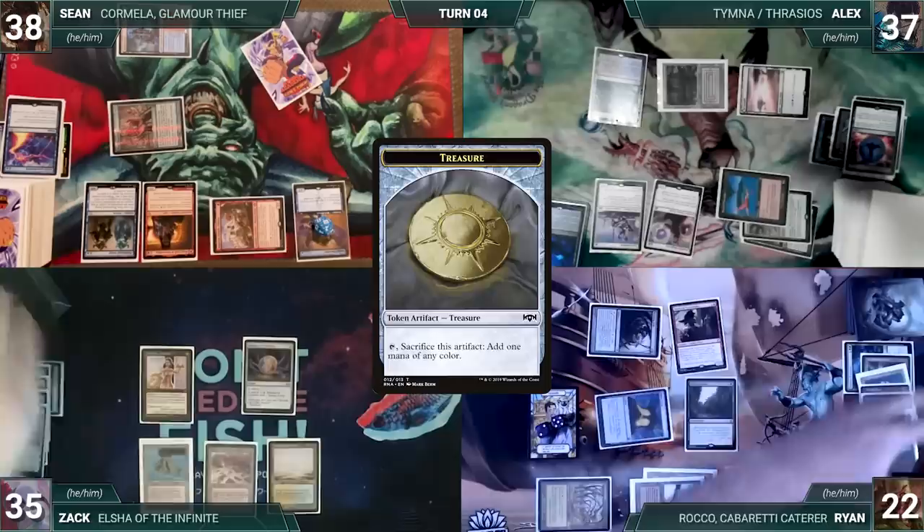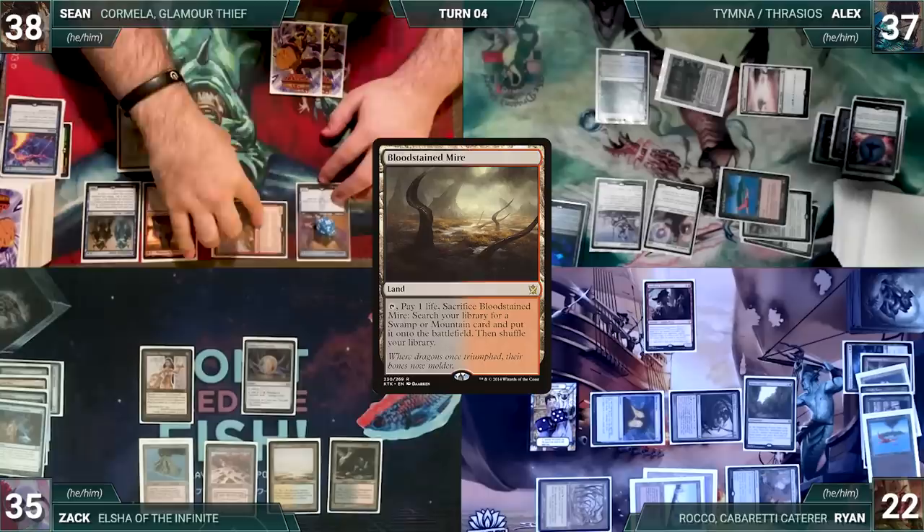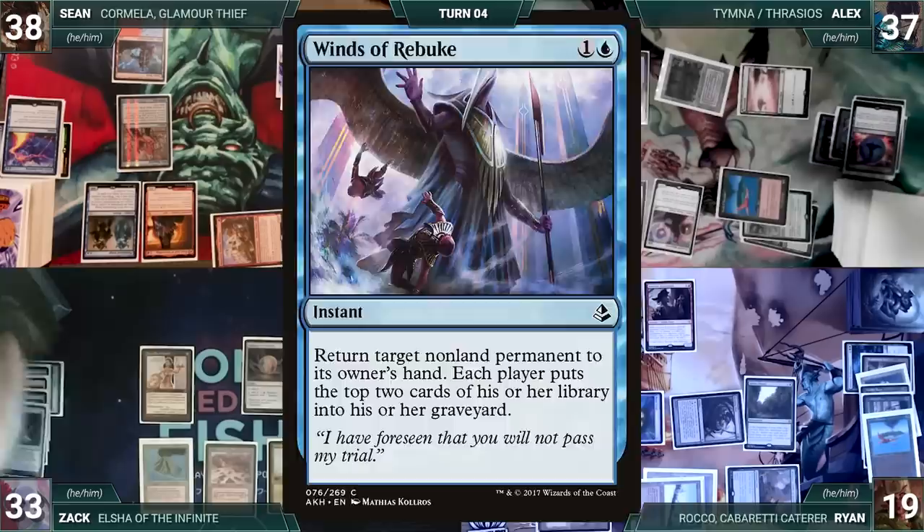Zach draws, plays Bloodstained Mire, and passes. Sean draws and moves to combat, attacking Zach with Ragavan and Ryan with Ledger Shredder. They both take it — Ragavan triggers, Zach exiles Windfall Rebuke, and Sean creates a treasure. In his second main phase Sean casts Mystic Remora and ships the turn to Alyx.